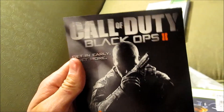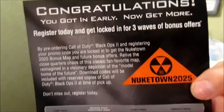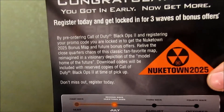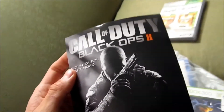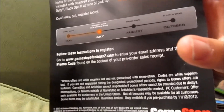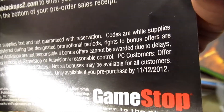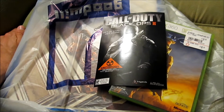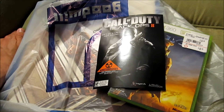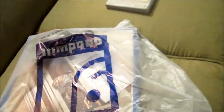Also, as I was there, I pre-ordered Call of Duty: Black Ops 2. I put five dollars on it. I can do payments — I figure ten dollars every two weeks, every payday, put ten dollars on it, and I'll get it by the time it comes out. That's probably the date right there or something. She said I can do payments on it, so that's cool.